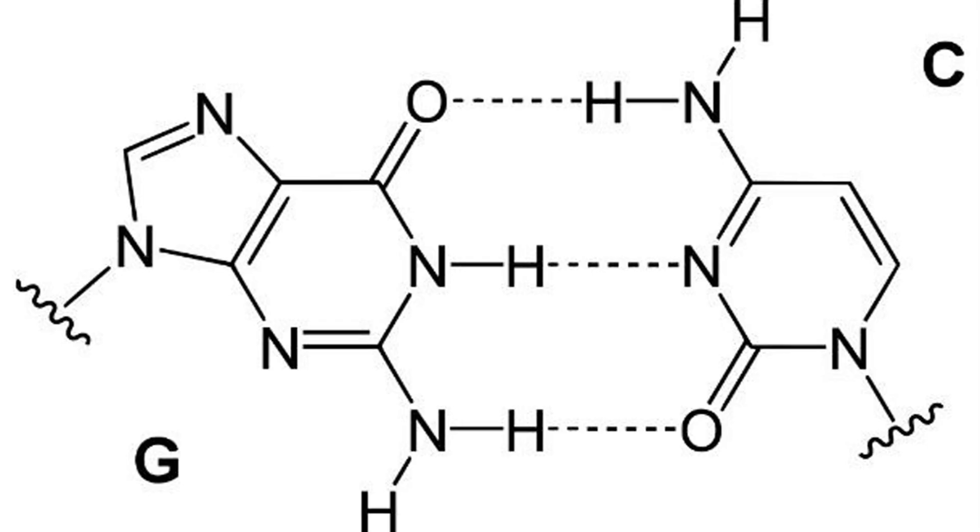5. Even though it codes for all the information that makes up an organism, DNA is built using only four building blocks — the nucleotides adenine, guanine, thymine, and cytosine.